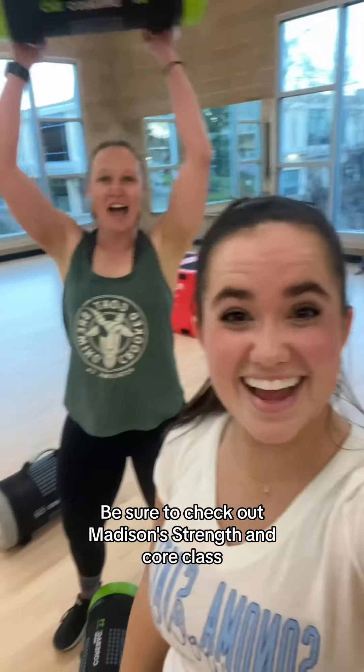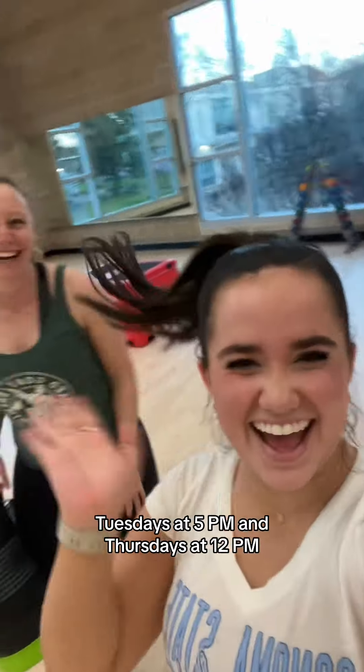Be sure to check out Madison's Strength and Core class Tuesdays at 5pm and Thursdays at 12pm. See you there!